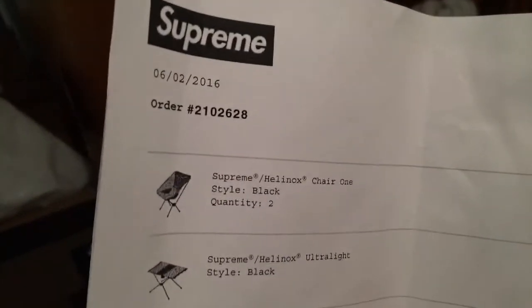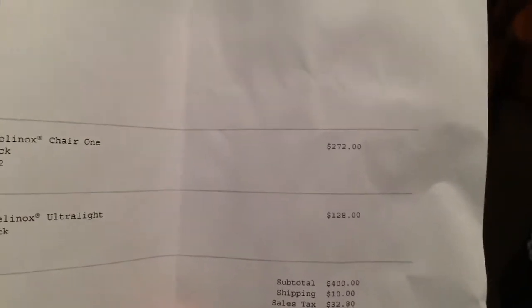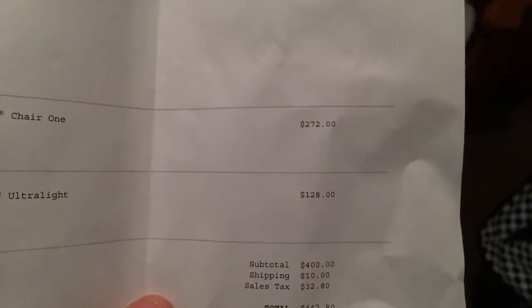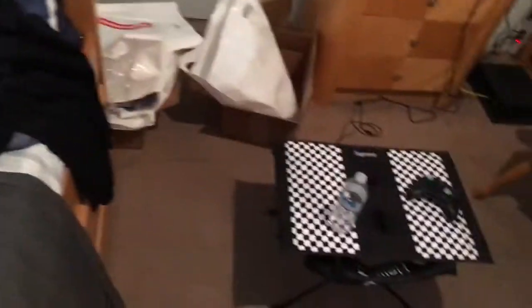So here's the breakdown: I got two Chair Ones and one ultralight table. The chairs are like $136 each and the table was $128. After taxes it comes out to almost $450. Crazy, I know, but I work two jobs so I was able to afford it.